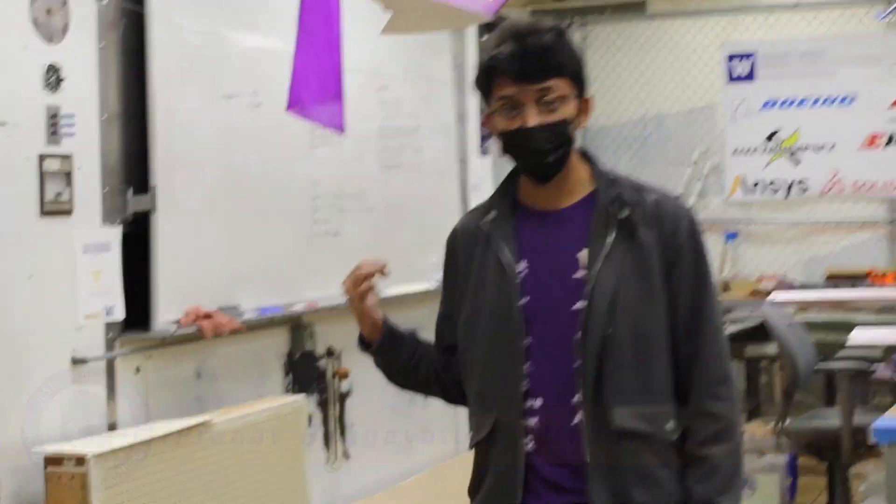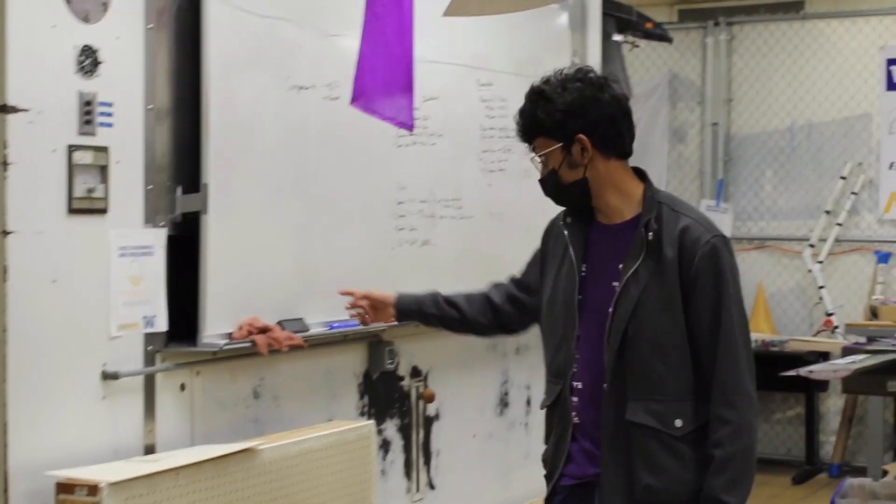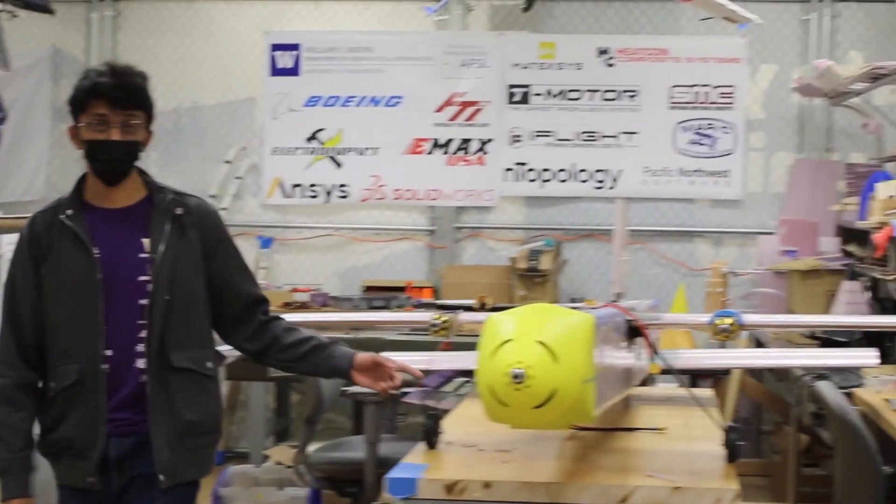Hey there! Welcome to Husky Works here at the University of Washington. I'm Pranav Bhagwatala, the manufacturing lead. Our workspace? It used to be a kitchen. But instead of dishing out pizzas, it now dishes out planes.